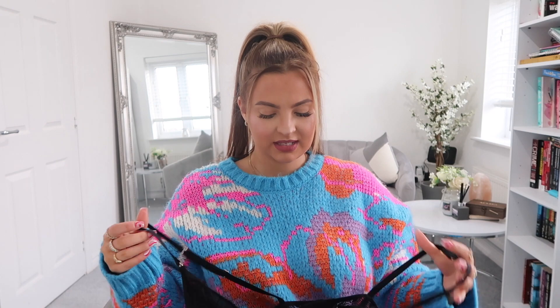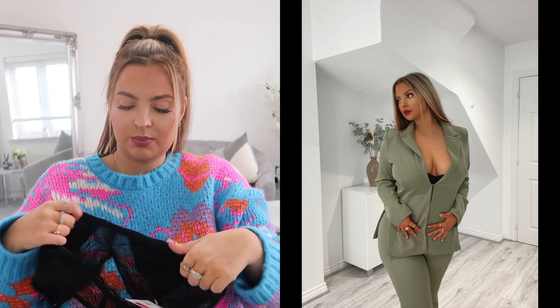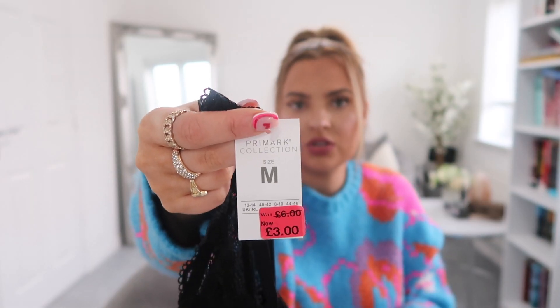You may have seen this from my birthday vlog — I picked up this bralette from Primark. It's not something I'd normally wear, but I bought it to wear under an olive green suit. I got this in a medium and it was originally six pounds, reduced to three pounds.